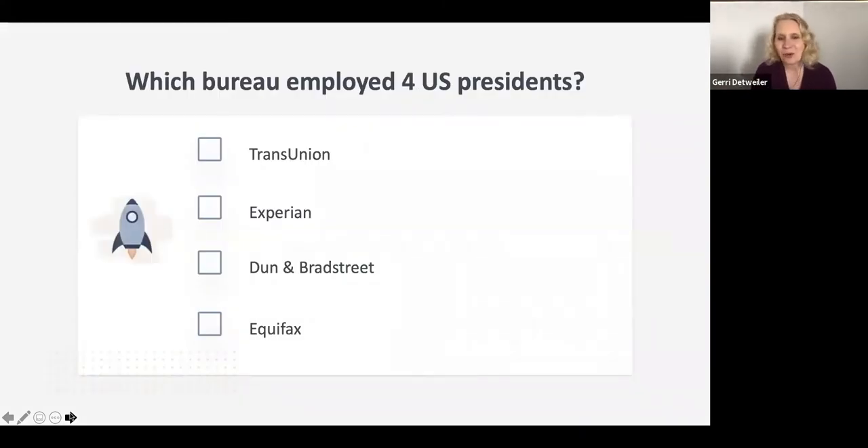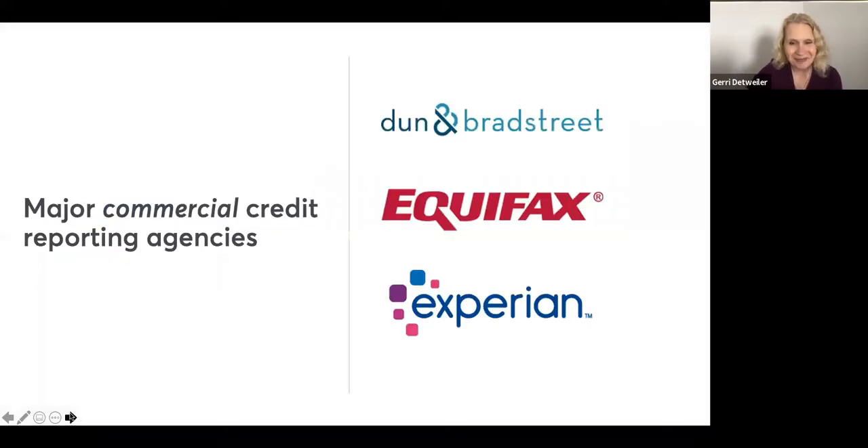Let's start with a quick quiz. Out of these credit bureaus, one of them actually employed four former US presidents. The answer is Dun & Bradstreet, which has been around since the 1850s. Abraham Lincoln worked for Dun & Bradstreet back in the day as a reporter, along with McKinley, Grant, and Cleveland — all four presidents worked as Dun & Bradstreet reporters. They'd go to merchants, find out how their customers were paying their bills, and transmit that information back to Dun & Bradstreet.